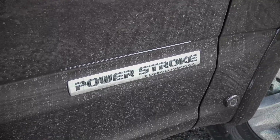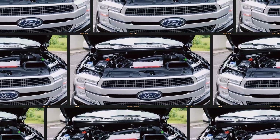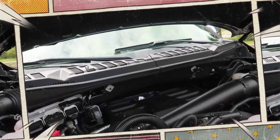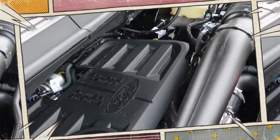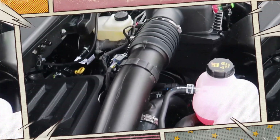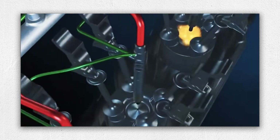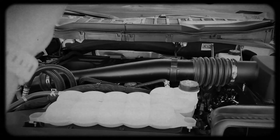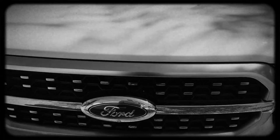Ford's 3.0 Powerstroke delivers a compelling balance of torque, economy and drivability for those seeking diesel power in a half-ton truck. Though not immune to typical diesel engine concerns, its careful engineering, modern emissions management and robust construction offer respectable reliability with the right maintenance strategy. If you're prepared for the maintenance required by modern diesel technology, the 3.0 Powerstroke is a strong performer capable of many trouble-free years ahead.